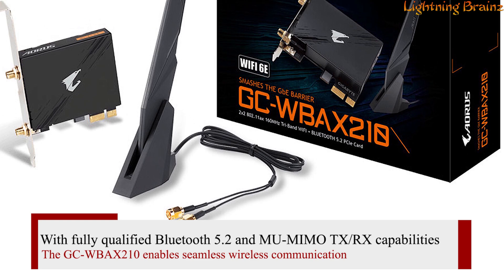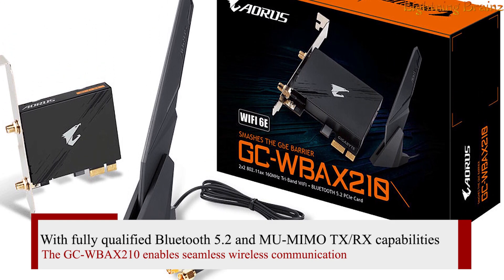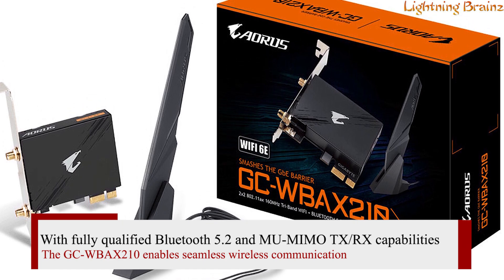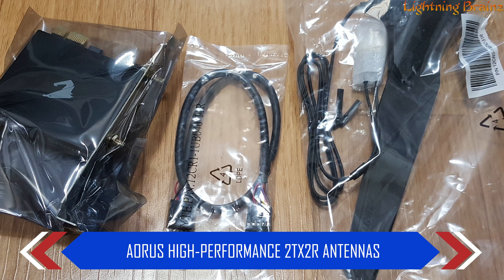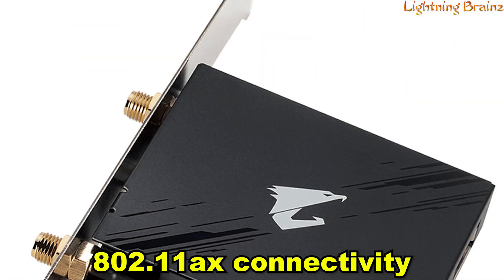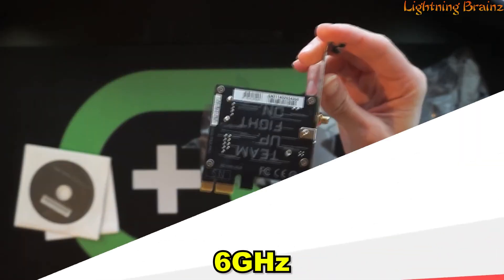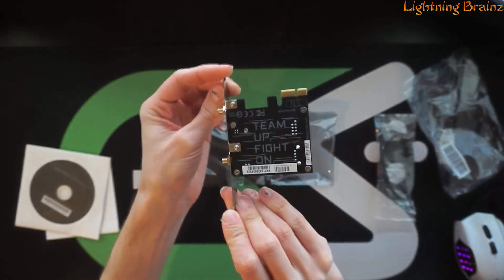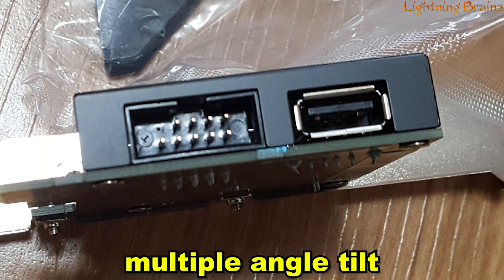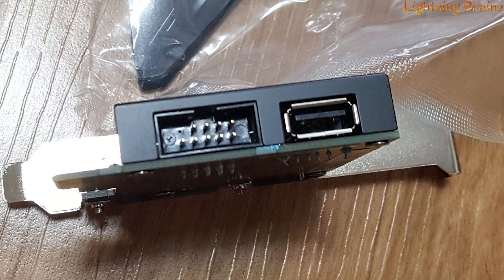With fully qualified Bluetooth 5.2 and MU-MIMO TX/RX capabilities, the GCWBAX210 enables seamless wireless communication. The card includes AORUS High Performance 2T×2R antennas, offering tri-band 802.11ax connectivity across 2.4 GHz, 5 GHz, and 6 GHz, with improved signal strength compared to traditional designs. Its innovative features, such as multiple angle tilt and a magnetic base for optimal signal strength direction, make it stand out.